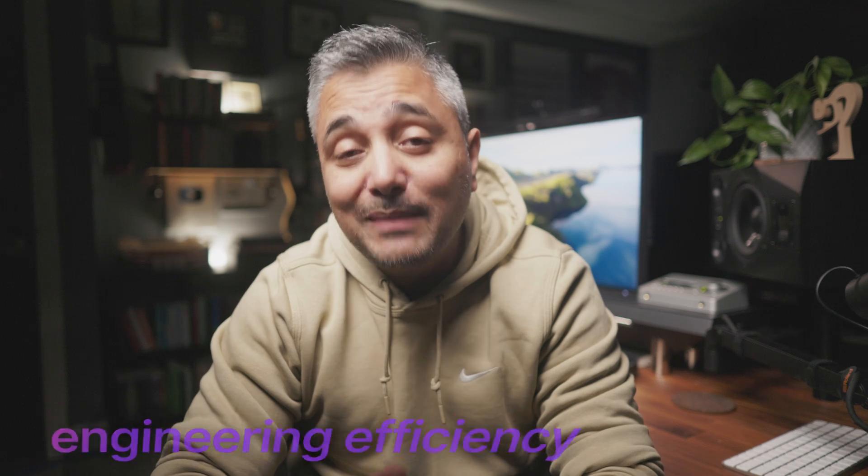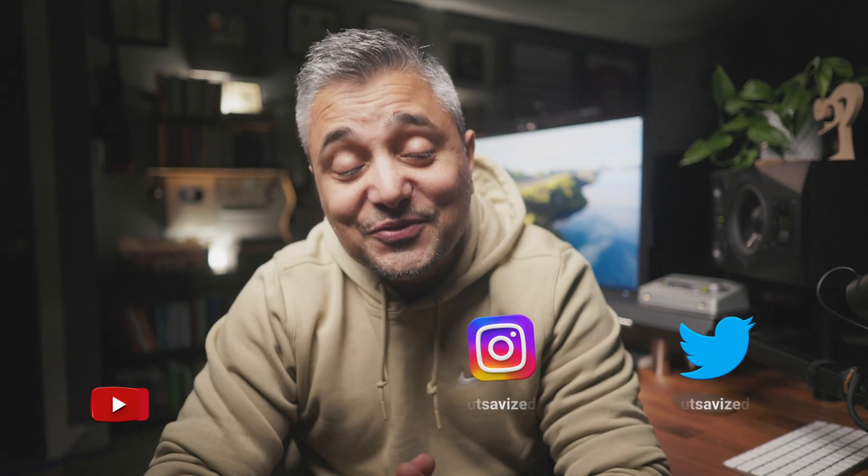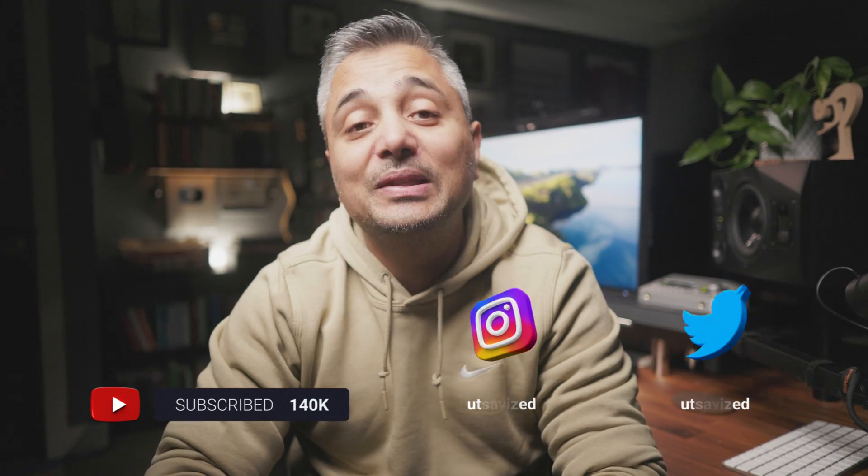Technical skills, engineering efficiency, mindset, entrepreneurship, and financial freedom. So if that sounds interesting, please consider subscribing to the channel and follow me at Utsav Eist for behind the scenes and monthly Q&As.